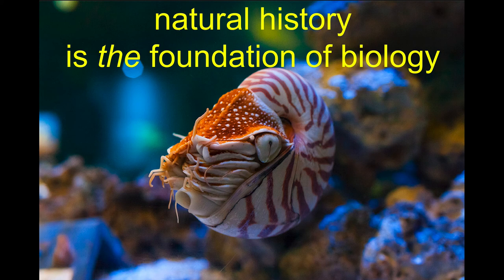Lastly, natural history is the foundation of all the stuff that we do. I'm going to talk about very little natural history in this talk since I'm talking about technology, but I just want to acknowledge that natural history is the foundation. You've got to know your plants, your animals, your fungus — all that good stuff — before you can start to do the stuff that many of us want to do.